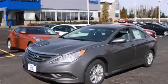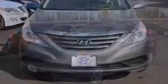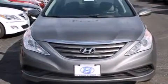This is a brand new 2014 Hyundai Sonata. It features a 2.4-liter four-cylinder engine and a six-speed automatic transmission.